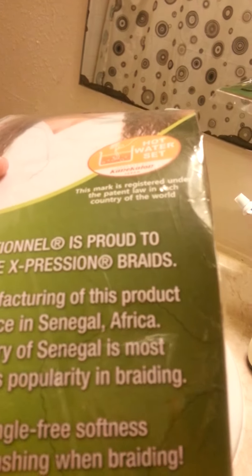This is hot water settable — you can hot water set this hair. Sensational is proud to introduce Expression braids; this came straight from the country of Senegal. Enjoy a tangle-free softness — and it is very soft, by the way — easy brushing and braiding. I'm going to get into the real deal after I finish my hair; I'll give y'all a legit overall final review once I finish.